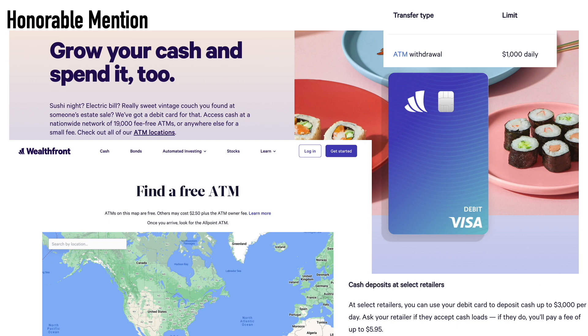The ATM withdrawal limit for Wealthfront is $1,000 daily. If you want to deposit cash, at select retailers you can use your debit card to deposit cash up to $3,000 per day — you'll pay a fee of up to $5.95. You have to ask the retailer, whether it's Walgreens, Target, Dollar Tree, whether they accept cash loads. Some companies work with Green Dot for that access. That is the first honorable mention: the Wealthfront Cash Account, a hybrid of savings and checking that you can get a debit card with.